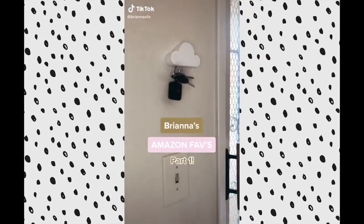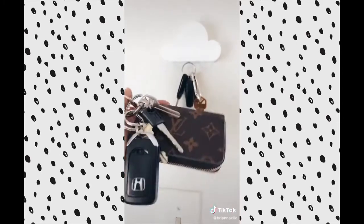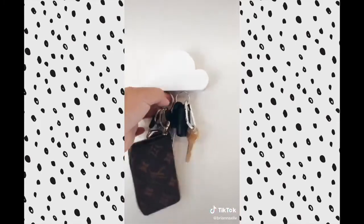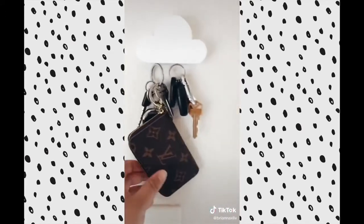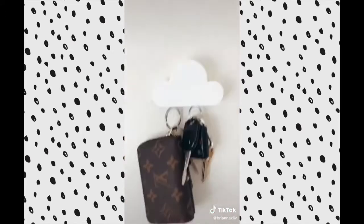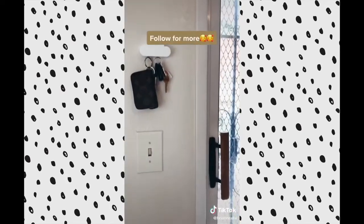Brianna's Amazon Favorites Part 1. I cannot put into words how much I love this little cloud key holder. It holds a ton of weight, especially with my heavy set. Once we installed this, we noticed we don't lose our keys in the house anymore — I think it's just because it's that fun little thing you look forward to using. Also, our guests are always fascinated by it and it looks adorable.